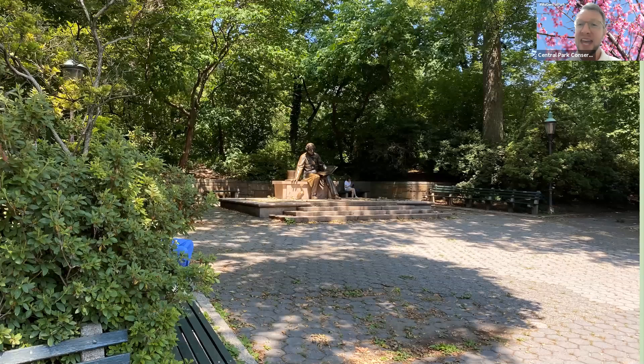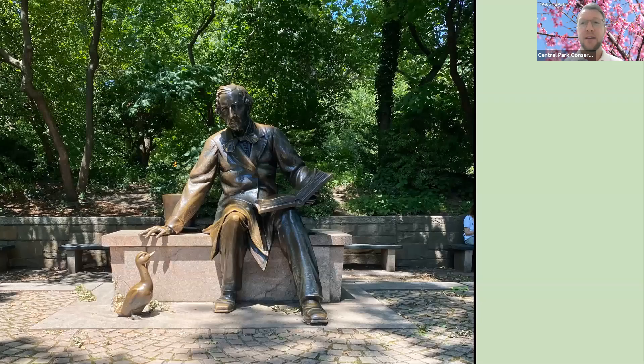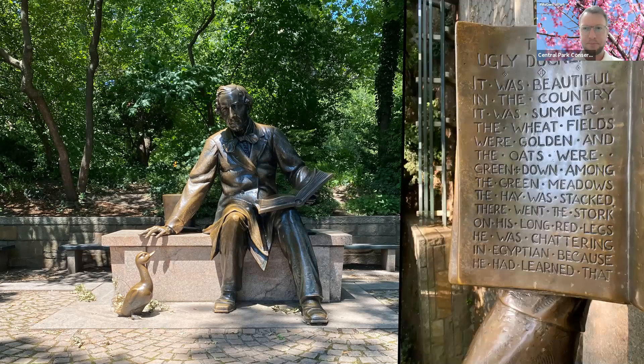Tucked in a nook off the west side is a man sitting on a granite bench, shaded by a beautiful leafy canopy. He has a hat next to him on the bench, his book is open on his lap, and he's reading a story to a tiny swan. This is Hans Christian Andersen — the Danish children's book author — and the bronze statue was added to the park in 1956. He's reading, appropriately, The Ugly Duckling, and the opening sentences are actually etched onto his book: 'It was beautiful in the country. It was summer. The wheat fields were golden and the oats were green.' The story is about a little duckling who's teased for being different and eventually learns he isn't a duck at all — he's a swan, and it's his difference that makes him so special.